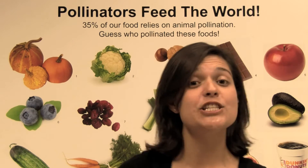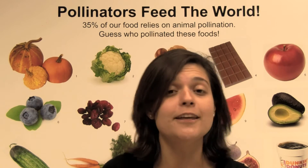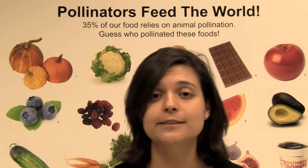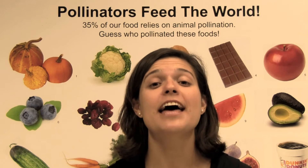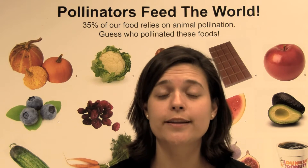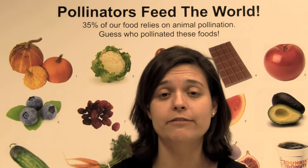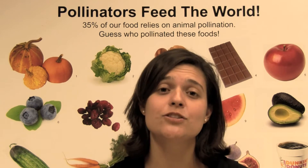Imagine a world without bees — we wouldn't be able to eat cherries, apples, coffee, or many of the vegetables that we eat. So what you can do to help conserve bees is to have several flowering plants in your garden that can provide nectar and pollen for them. If you can help feed them, you're helping conserve them.